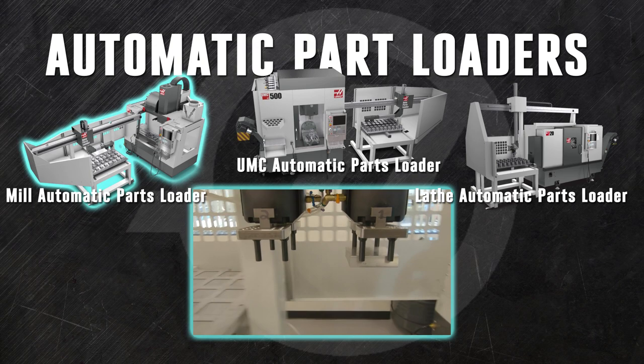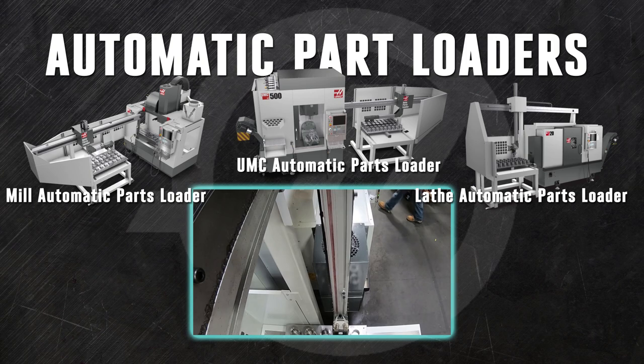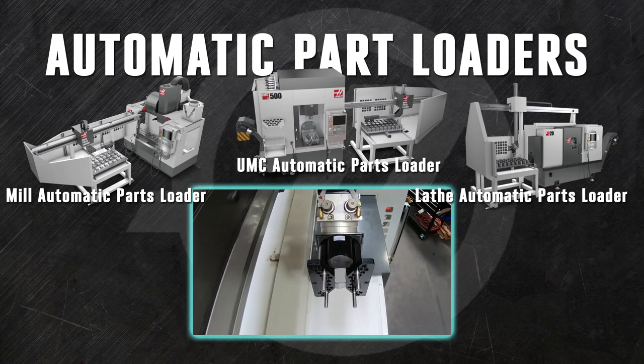The automatic parts loading system can be ordered with select small vertical mills, your UMC500, or your ST Series lathe. Like the pallet pool, the APL interfaces directly with the Haas control to load and unload your machine. But the APL moves individual parts instead of pallets, bringing you a wealth of part management possibilities.